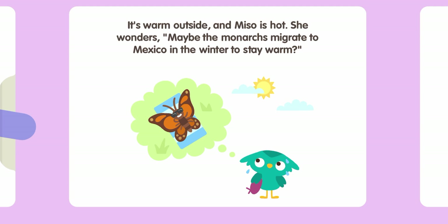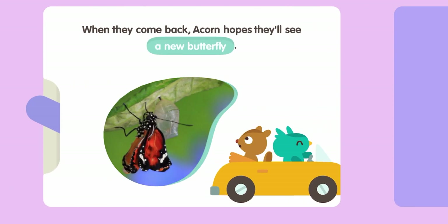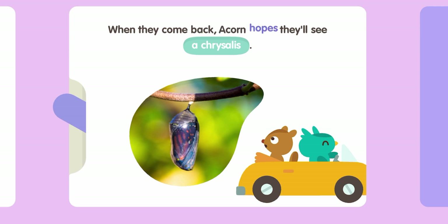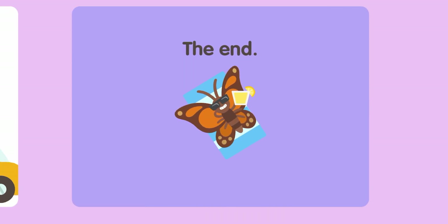Miso is sweating because of the sun. It's time for Miso and Acorn to go home, but they'll come back in the spring — that's when monarchs lay their eggs. When they come back, Acorn hopes they'll see a butterfly egg, a chrysalis — the butterfly's inside — and a caterpillar eating leaves. The end!